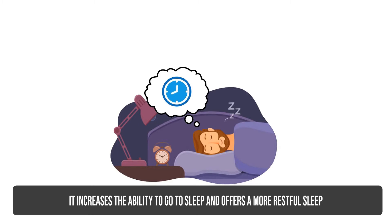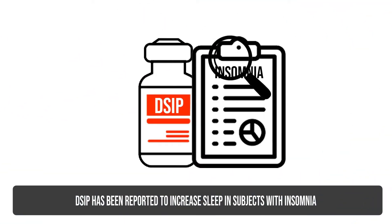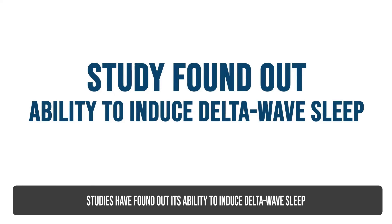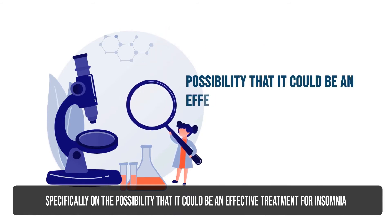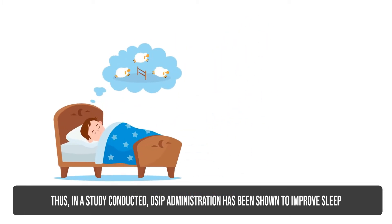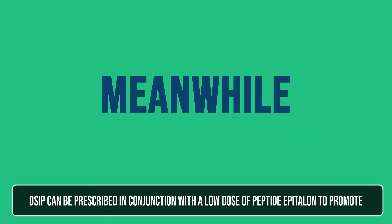DSIP increases the ability to go to sleep and offers a more restful sleep. It has been reported to increase sleep in subjects with insomnia. Studies have found its ability to induce delta-wave sleep, leading to examinations on the possibility that it could be an effective treatment for insomnia. DSIP administration has been shown to improve sleep and increase daytime alertness in normal volunteers and patients with chronic insomnia and narcolepsy.